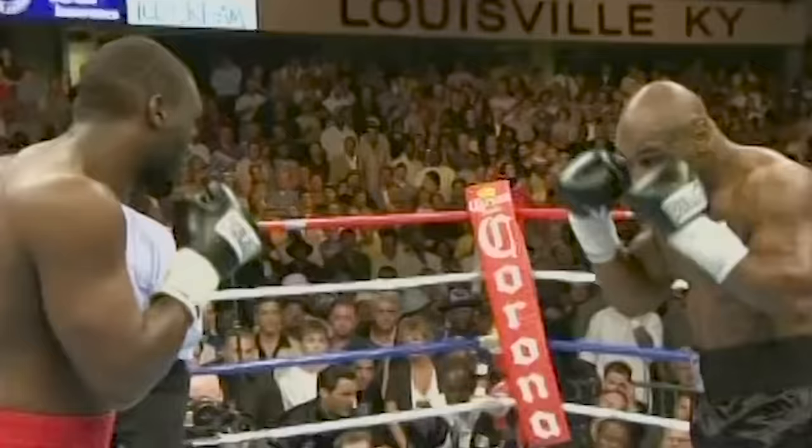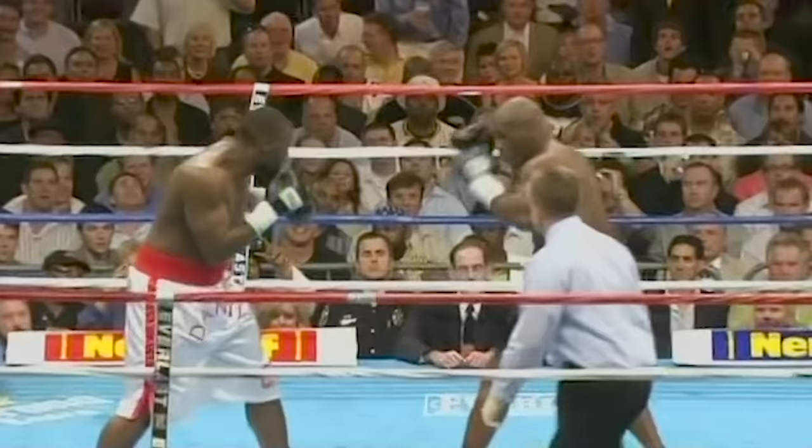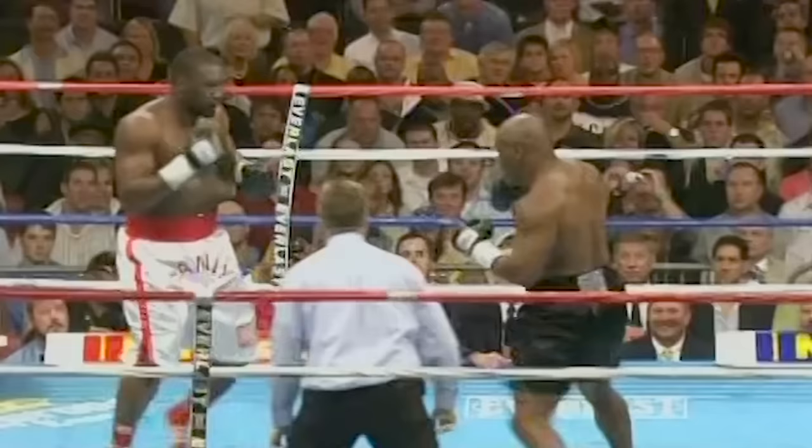Obey my commands. The referee gives instructions. There's the bell, we're underway. Danny Williams goes right in. Mike Tyson fights for a variety of reasons, and then lands that right hand, of course the uppercut.